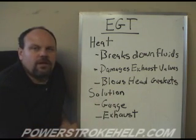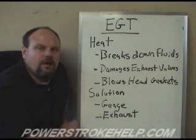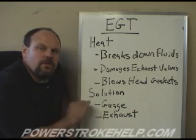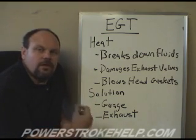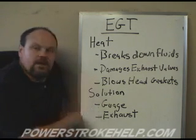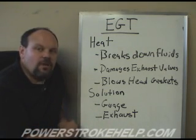If you want to know more about the blown head gasket situation, go to that section on our website. You can put off these problems by keeping an eye on your gauge and running a free-flowing exhaust. Now we're going to go out and take a look at a couple of cylinder heads that were subjected to extremely high EGTs so I can show you the type of damage that happens under these extreme situations.